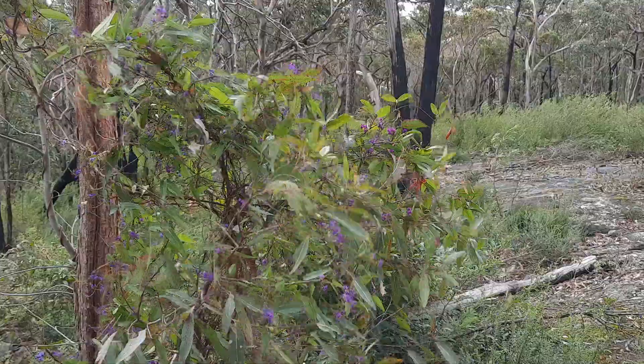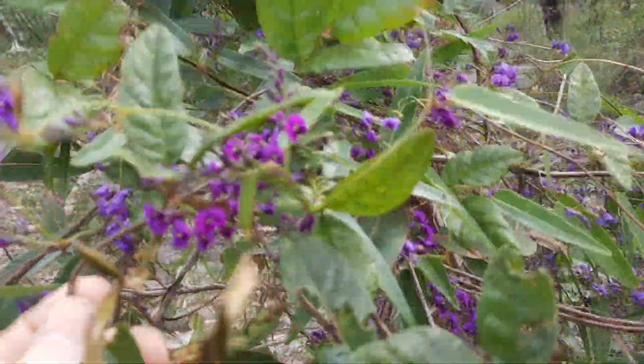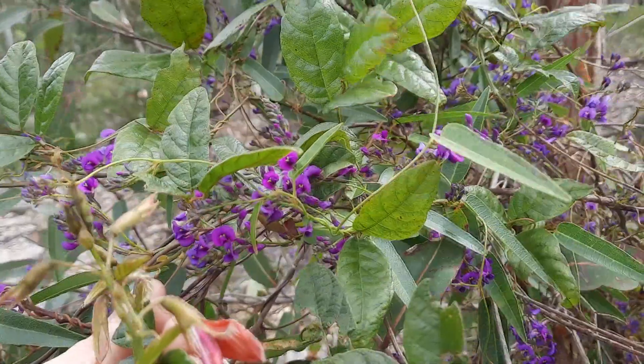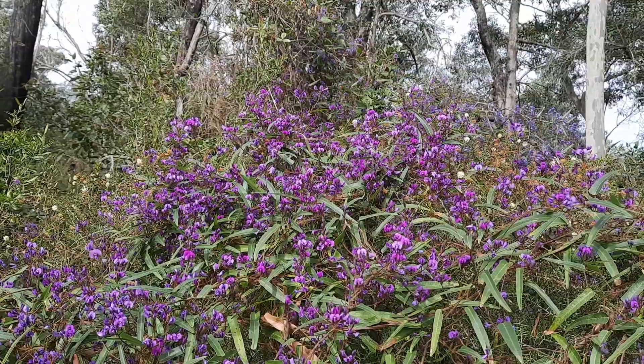Hardenbergia violaceae is an incredibly hardy climbing plant with dark green foliage and beautiful spikes of purple pea flowers. Several forms of Hardenbergia violaceae exist, including shrubby forms, vining forms, as well as more climbing ones.